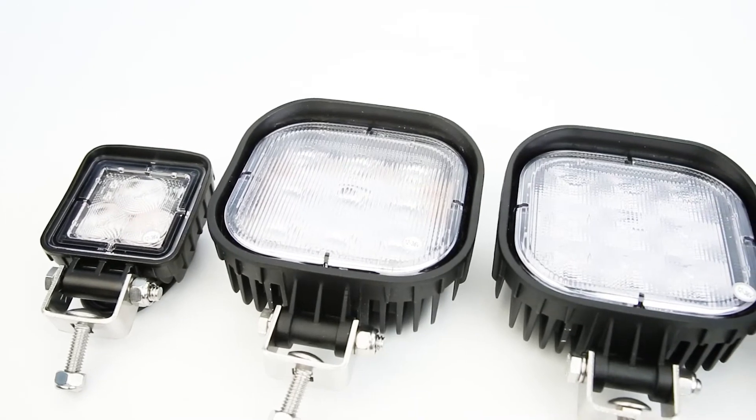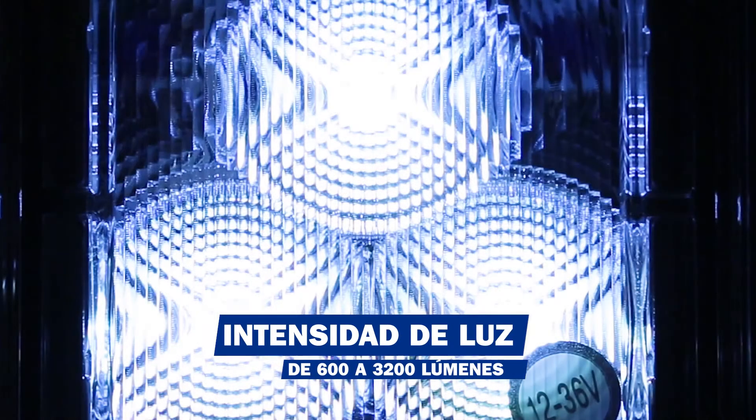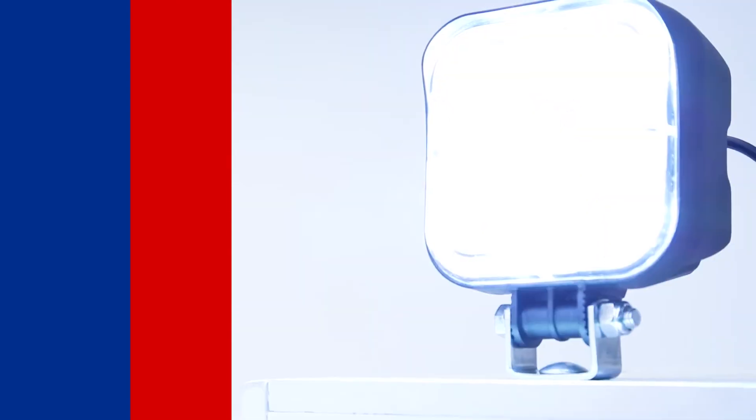Las lámparas de trabajo TRP están disponibles en opciones de 1 a 9 LEDs con capacidades de 600 a 3,200 lúmenes. Vienen en presentaciones de forma de luz de spot o tipo foco y de protección tipo reflector.